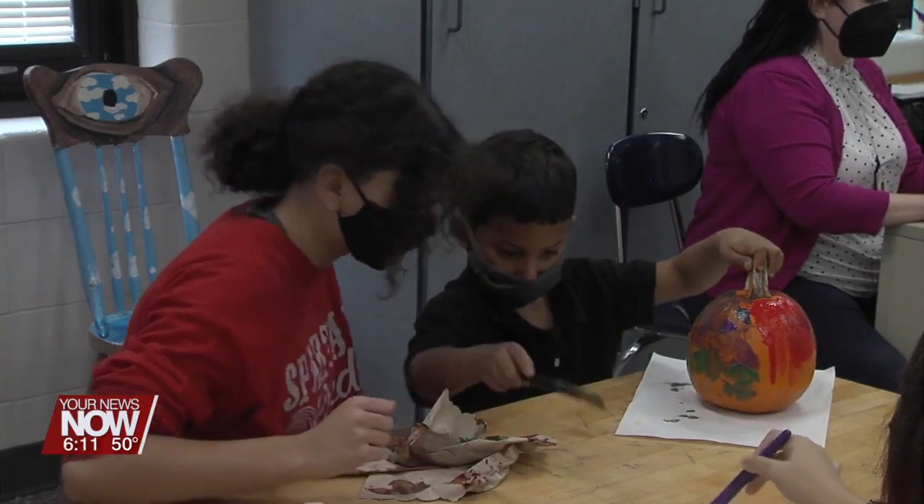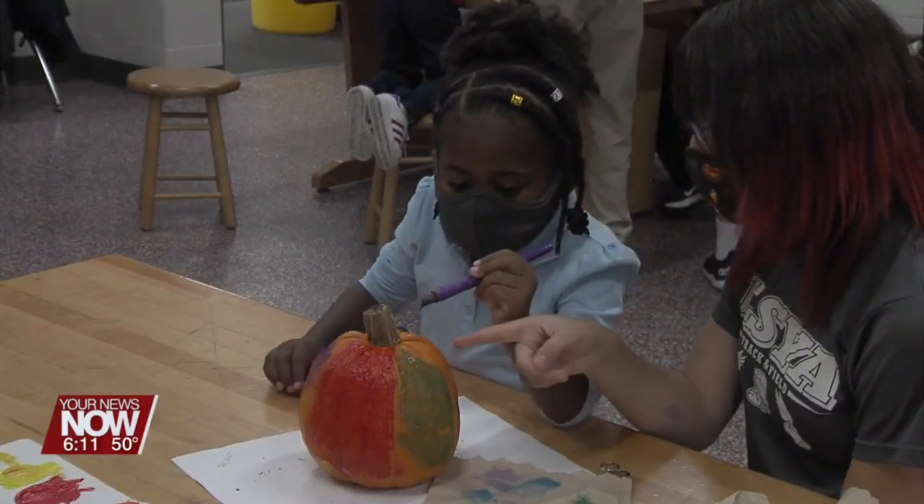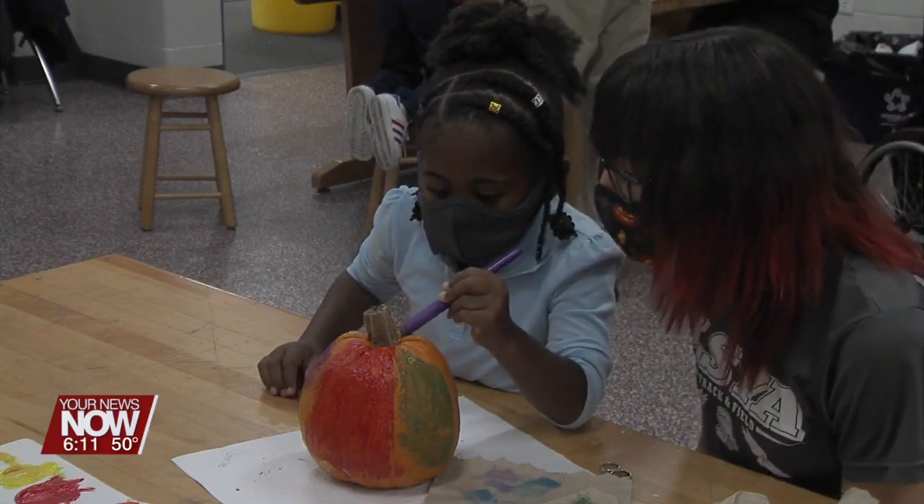It's nice to see the relationship in the hallway when they're passing their buddy. They're like, 'Hi, that's my buddy, that's my buddy.' So it just really helps them, and it's something for us to look forward to — for the eighth graders to be like, okay, here's some expectations. Let's help foster this in those kindergarten kids.